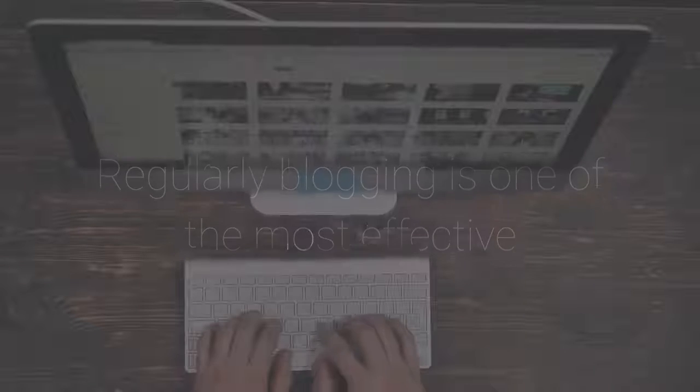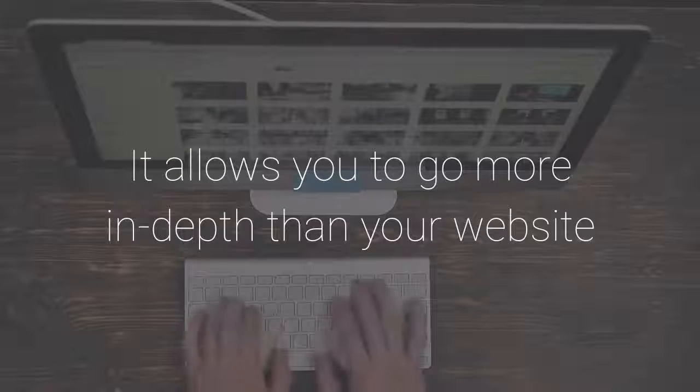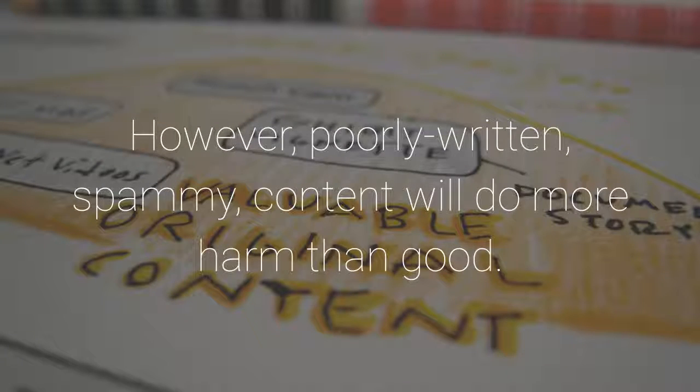2. Blog Regularly. Regularly blogging is one of the most effective ways to increase organic traffic to your site. It allows you to go more in-depth than your website and creates an extensive catalog of helpful, audience-optimized content, which is centered on your niche market. However, poorly written, spammy content will do more harm than good.